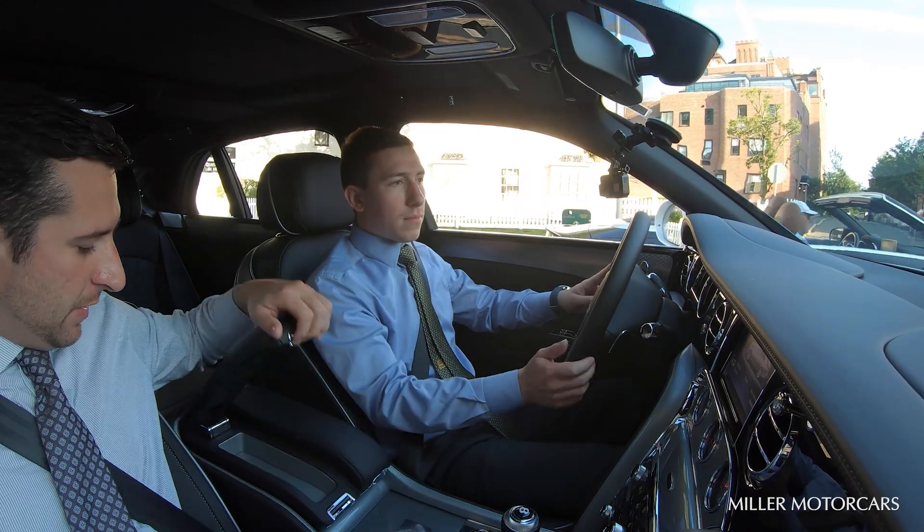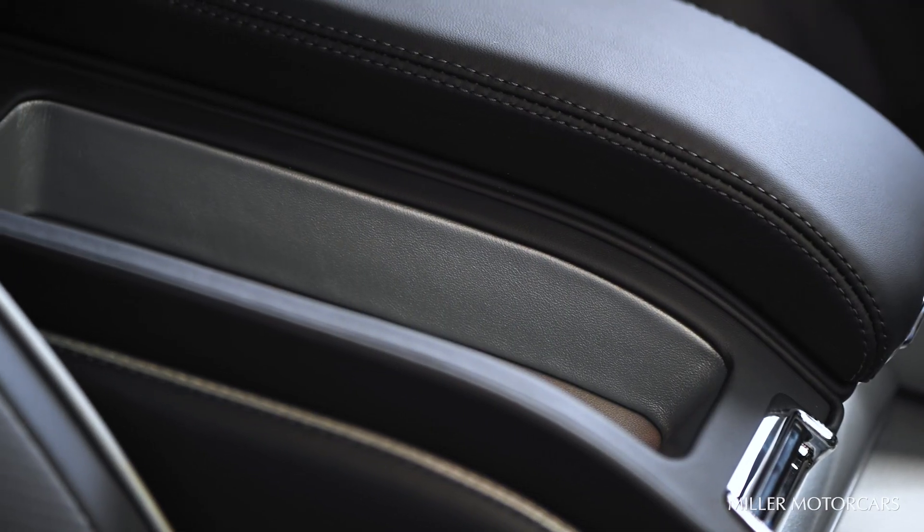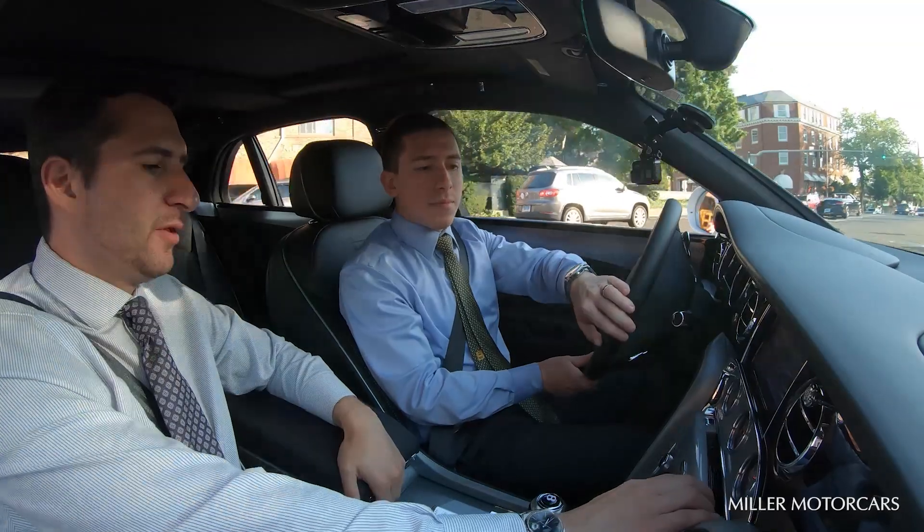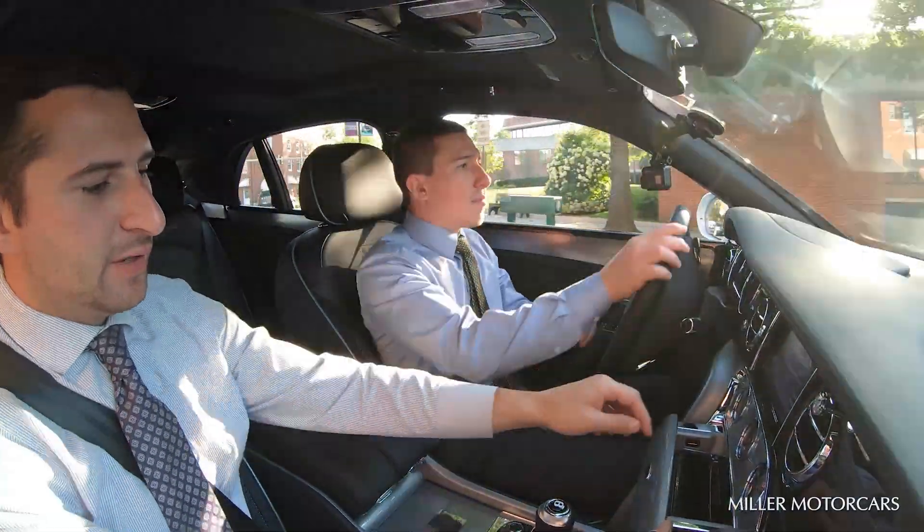I noticed when I opened up the armrest, the pockets are also wrapped in that hide of silver. Everything inside the glove box, in the audio box over here — that's where your phone goes.